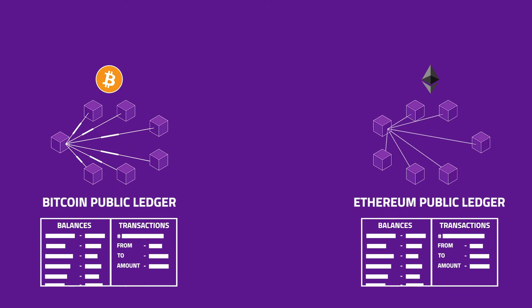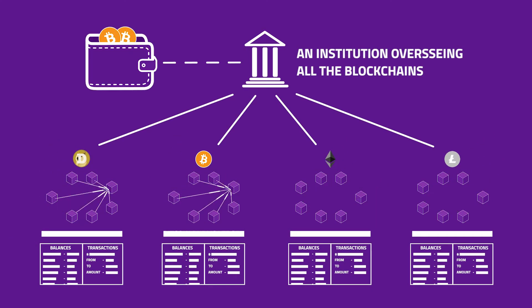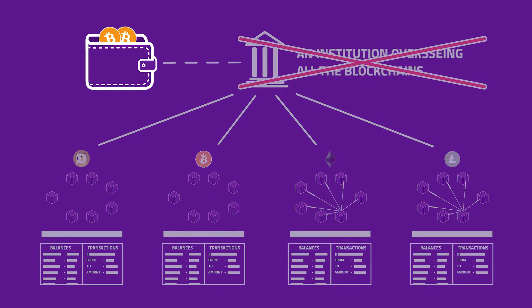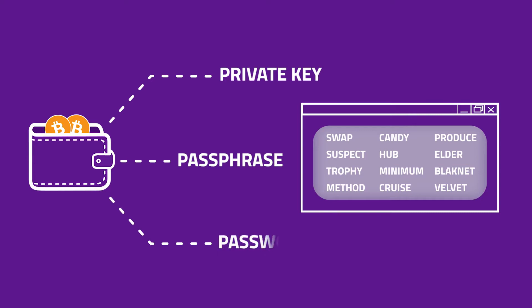Since there is no central authority which keeps records of all the balances and transactions which take place in each individual cryptocurrency network, there's no ultimate provider of cryptocurrency wallets who can set a wallet up for you. Anybody who has access to your wallet's private key or passphrase has full access to your coins. That is why you have to set the wallet up by yourself and make sure you keep all passwords, passphrases and private keys to yourself.